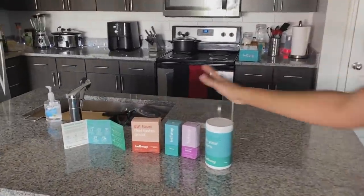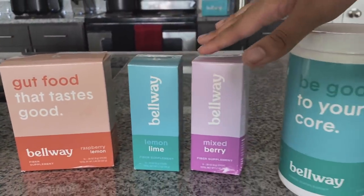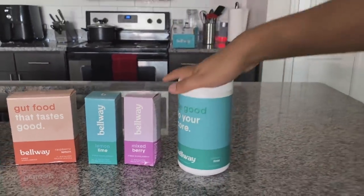Look at all these amazing flavors by Bellway. We have raspberry, lemon, we have lemon lime, we have mixed berry, and then we have lemon lime again right here.